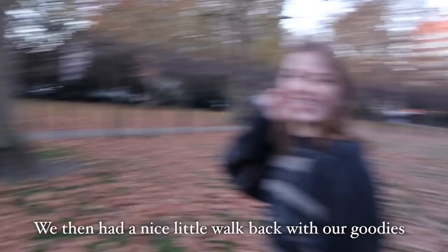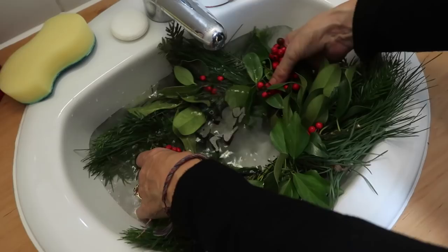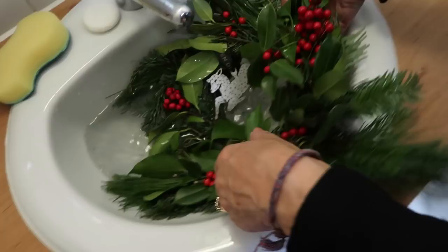First things first, Mum's decided to take my wreath for a swim. She says that the bottom needs to be wet because otherwise it will die, which is very smart — I didn't actually realise that. So we've made a little bath for it.